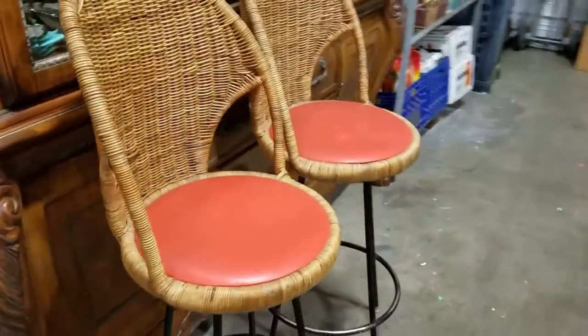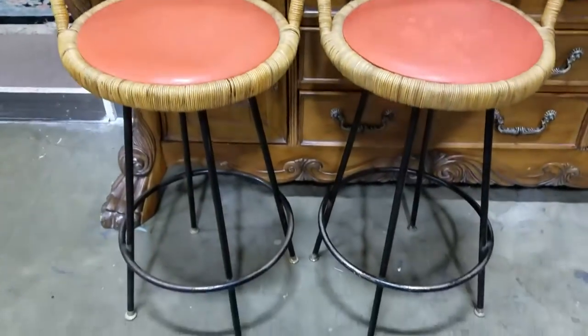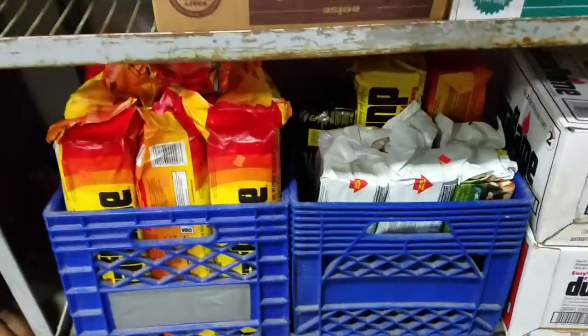We also have these cool wicker woven back bar stools — a pair of them. Some Duralogs, a bunch of Duralogs.